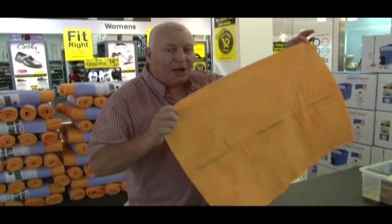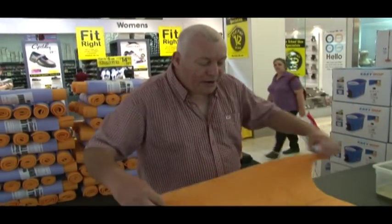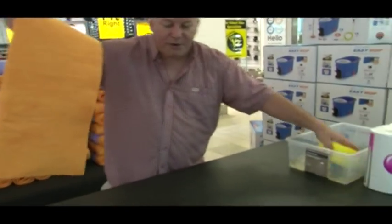This is the most absorbent cloth in the world. It holds over 30 times its own weight in water. Now when you use one of these, they are absolutely fantastic.